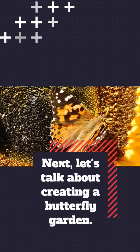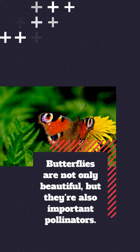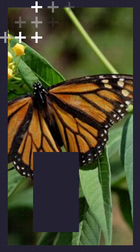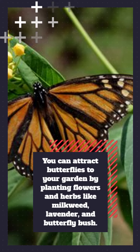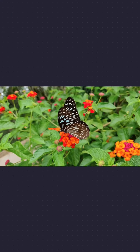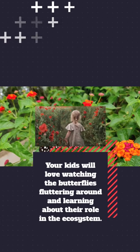Next, let's talk about creating a butterfly garden. Butterflies are not only beautiful, but they're also important pollinators. You can attract butterflies to your garden by planting flowers and herbs like milkweed, lavender, and butterfly bush. Your kids will love watching the butterflies fluttering around and learning about their role in the ecosystem.